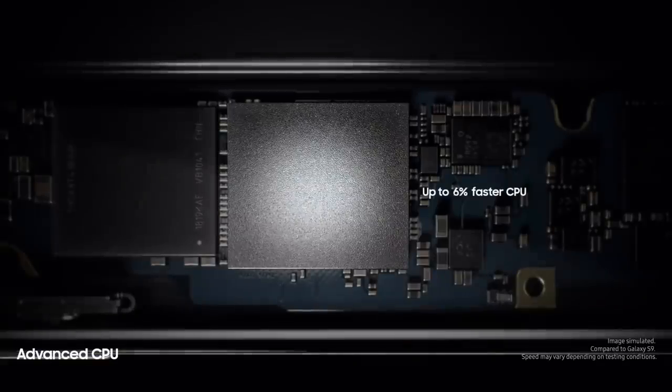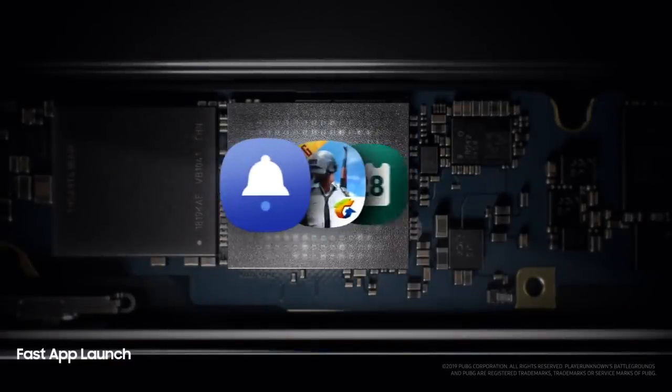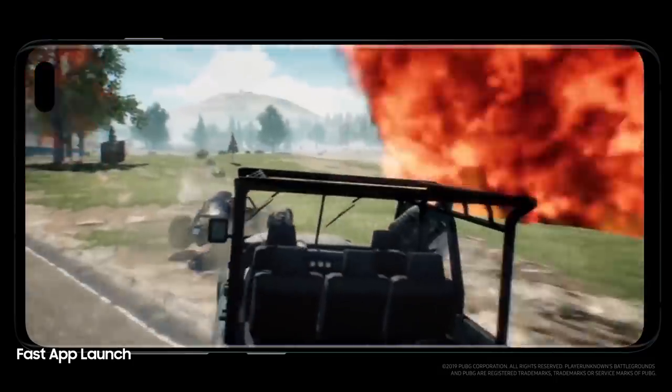Next-generation performance is designed especially for how today's generation will live tomorrow. Always one step ahead, our cutting-edge processor preloads your favorite apps. Even the heaviest of apps open in an instant, so they won't slow you down.